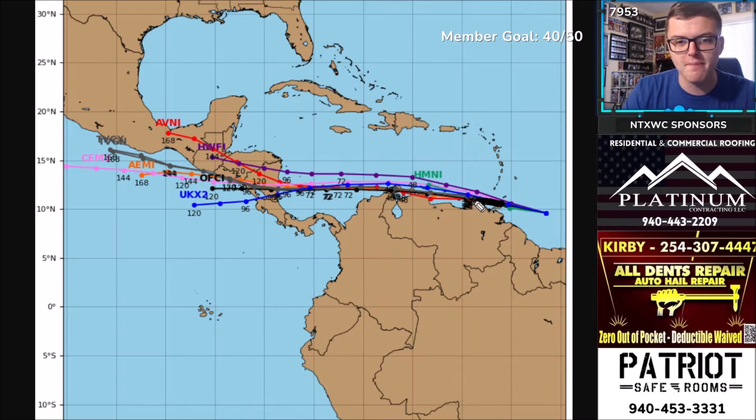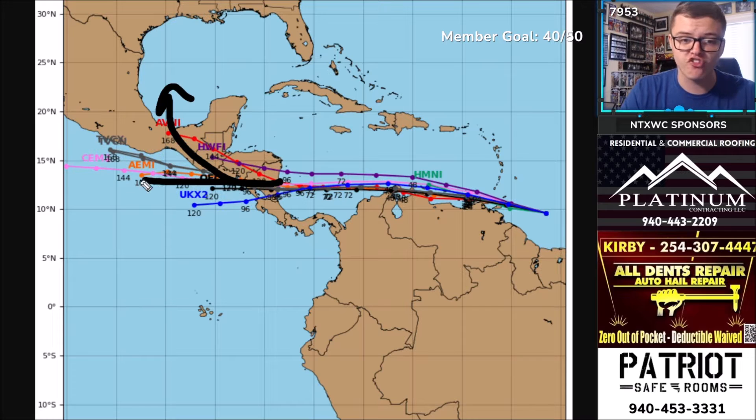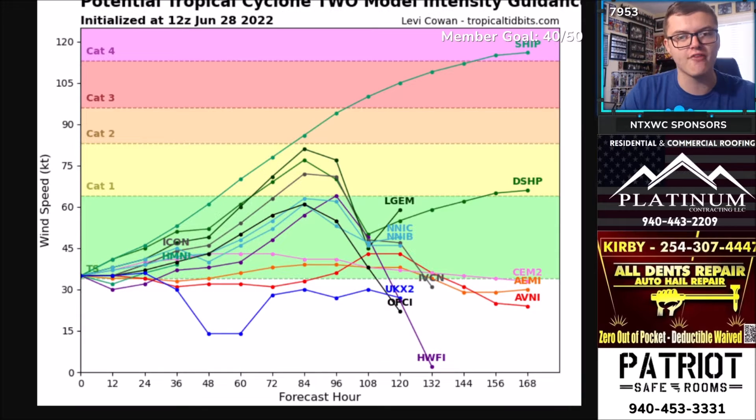Most computer models keep it on a southern and westward track, not varying much. There are major questions once it approaches the Pacific — will it head northwest or continue west along the Mexican coastline? On intensity, it will likely be a tropical storm followed by a low-end Category 1 hurricane before landfall. One model shows a Category 4, but that's the only one showing that — it would require the system to stay in the Caribbean or Gulf of Mexico. Fortunately it appears to be staying south, away from the Gulf.